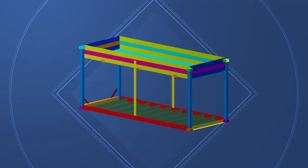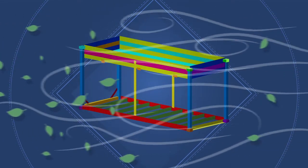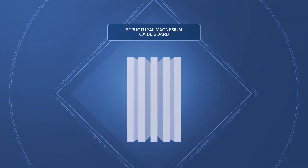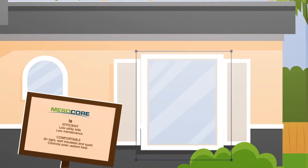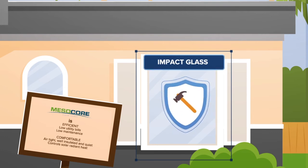The MesoCore Home is strengthened by a factory-welded steel core and meets the most severe wind codes in the country, the Miami-Dade County hurricane requirements of South Florida. The walls are insulated panels made from structural magnesium oxide board, which is waterproof, termite-proof, fireproof, and won't support mold or mildew. The windows are impact-resistant insulated glass, which is very difficult to break into, giving you an added degree of security.